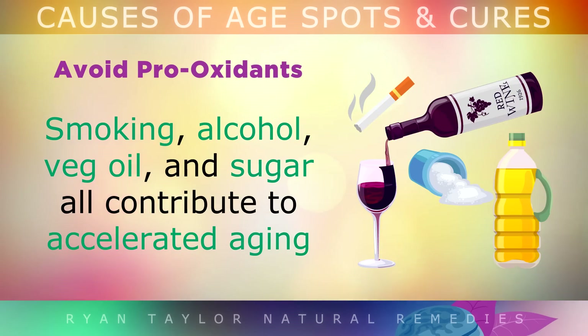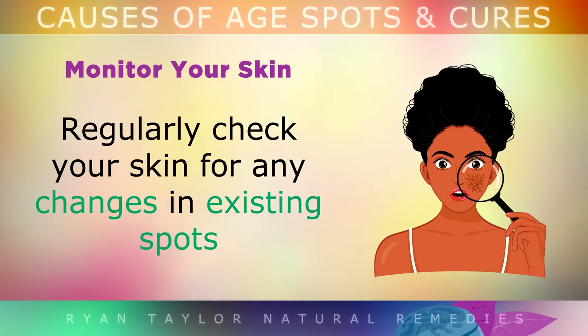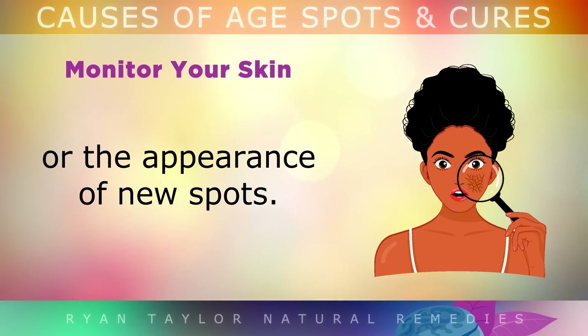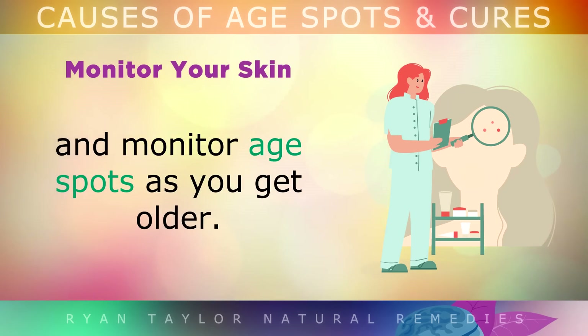Avoid Pro-Oxidants: Smoking, alcohol, vegetable oils and sugar all contribute to accelerated aging and aging spots, so you should avoid these as much as possible. Monitor Your Skin: As you get older, regularly check your skin for any changes in existing spots or for the appearance of new spots. Schedule an appointment with a dermatologist to assess and monitor age spots as you age.